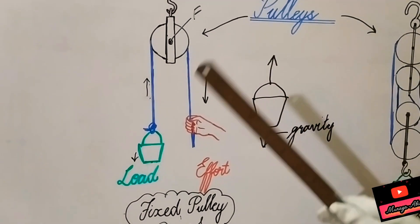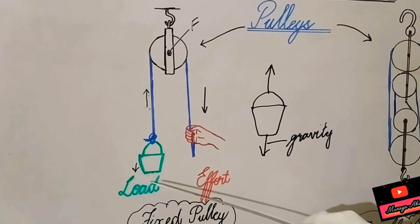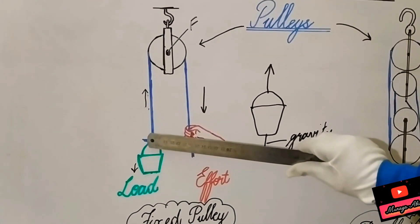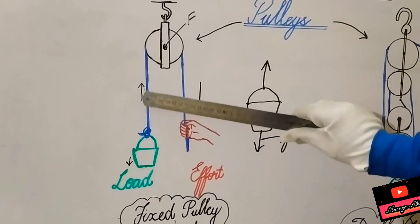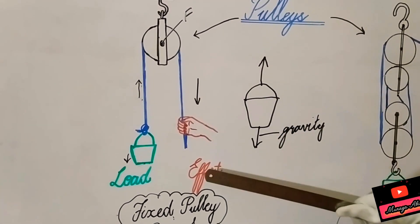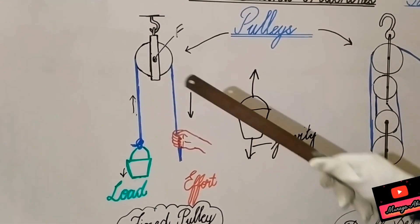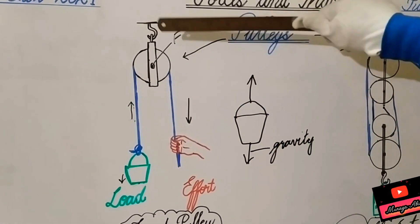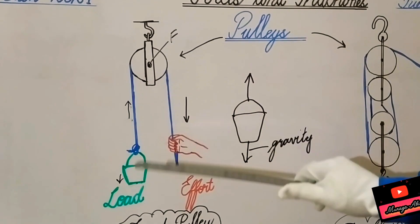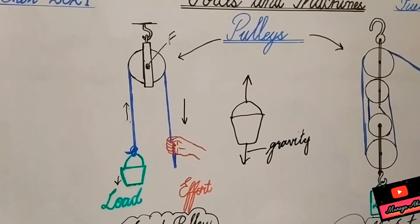A fixed pulley acts like a first-class lever. The formula is: effort, fulcrum, load. Pulleys change the direction of force. When we tie a load with a rope and pull it upward, we are actually moving our hands downward in the same direction as gravitational force. So in a fixed pulley, we are not increasing the effort — we are applying force in the direction of gravity. This helps us lift heavy loads by changing the direction of force.